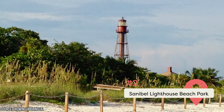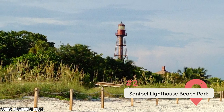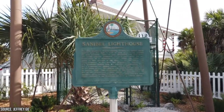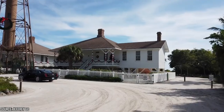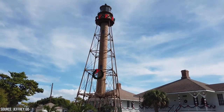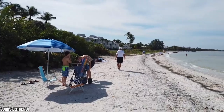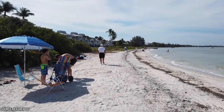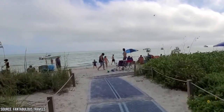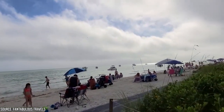Sanibel Lighthouse Beach Park: This historic 112-foot lighthouse is visible for miles and can be found at the eastern tip of the island. Dating back to 1884, it's built on a pristine white sand beach that is perhaps one of the finest on the island. The beach has two main sections wrapping around from a central point — one faces out towards the Sanibel Causeway, while the other, which is far longer and larger, faces the Gulf of Mexico. The park has facilities and amenities like showers, restrooms, picnic tables, and large shady spaces.